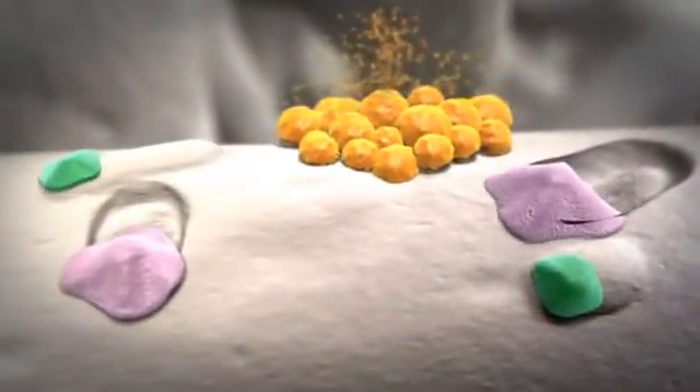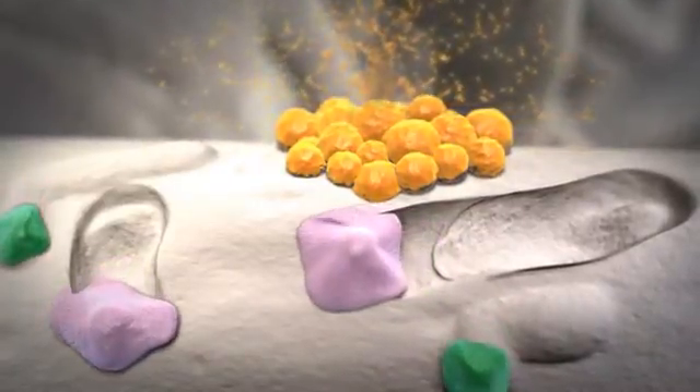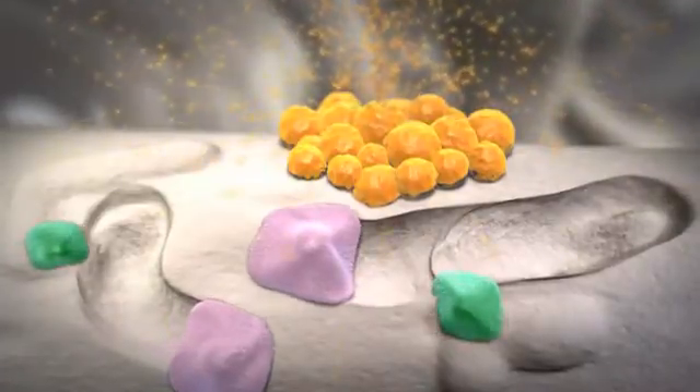When the cancer cells spread to the bone, they take advantage of this cycle. The growth factors released help the cancer cells grow. And the cancer cells, in turn, release growth factors that stimulate osteoclasts and/or osteoblasts.